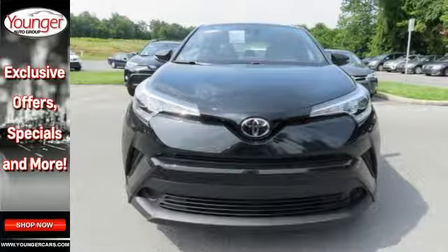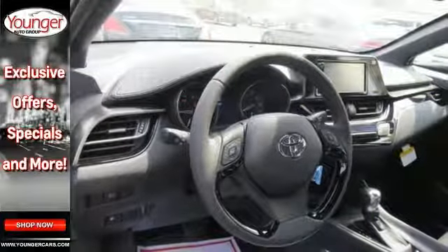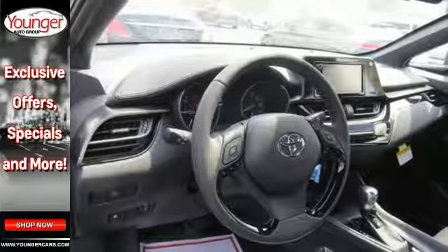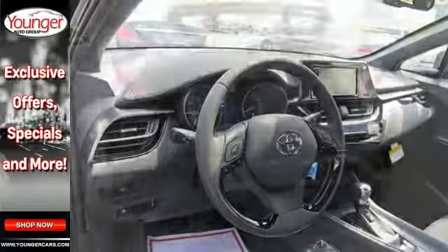Inside, you'll be greeted with dual-zone climate control and a soft-touch leather-trimmed steering wheel and satin-plated shift knob. It has 60-40 split rear seats that fold down and provide 36.4 cubic feet of cargo space.